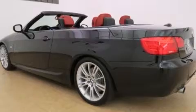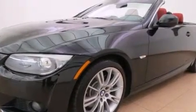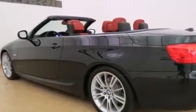Its top features and packages include the premium package, a cold-weather package, the convenience package, a navigation system, the M-Sport package, a turbocharger, adaptive brake lights, and traction control and stability control systems.